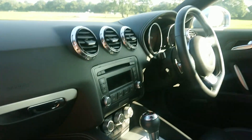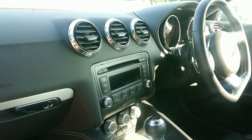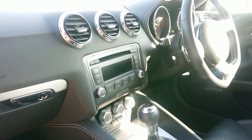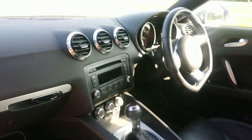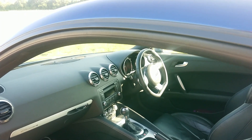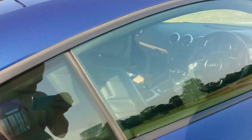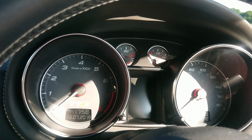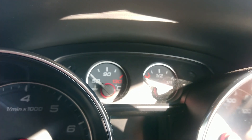Tell us about gadgets and gizmos. This is the TTS model so it's got the Audi magnetic ride. It's got a sport button. It's got the dual clutch transmission. It's a 2 litre engine and I think it's 268 brake horsepower — it might be 272, I can't remember now. It's pretty quick. I took it down the Autobahn in Germany. How fast did you go? Fast enough to see that gauge there moving when you're going down the Autobahn.